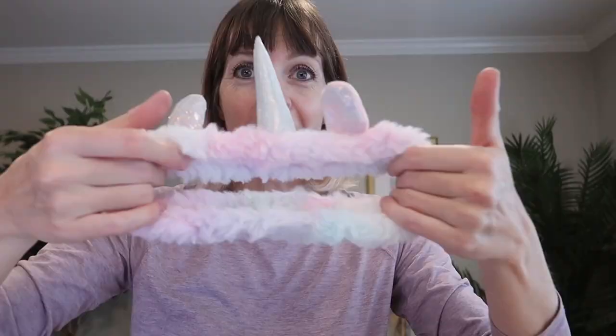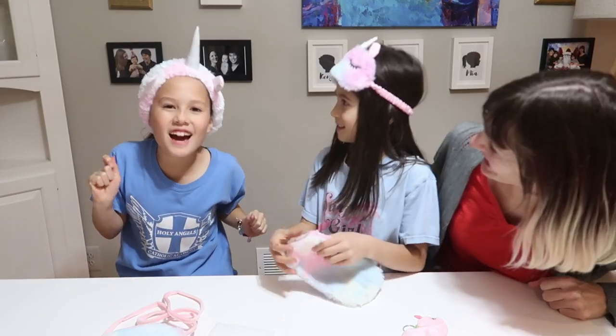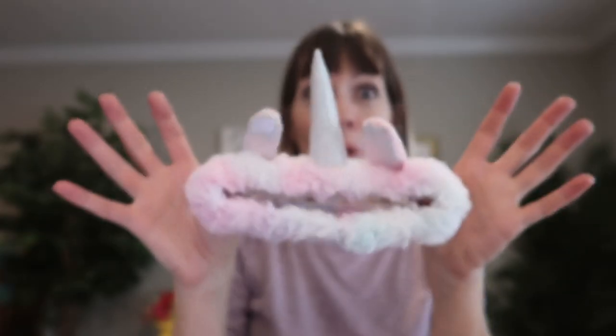I also got a purse and a stretchy unicorn headband. Oh my gosh, look at me! Kind of an iridescent sparkly horn and ears. Really nice plush faux fur with a pastel rainbow color — gorgeous.